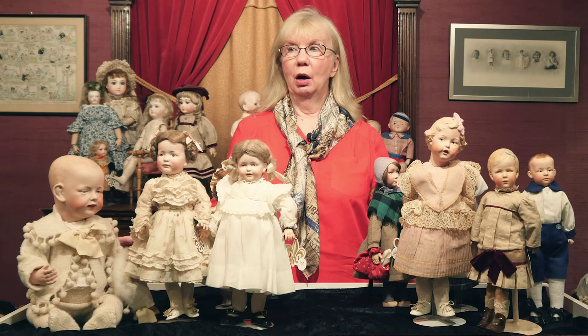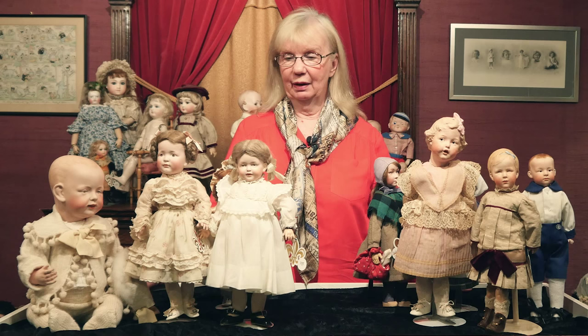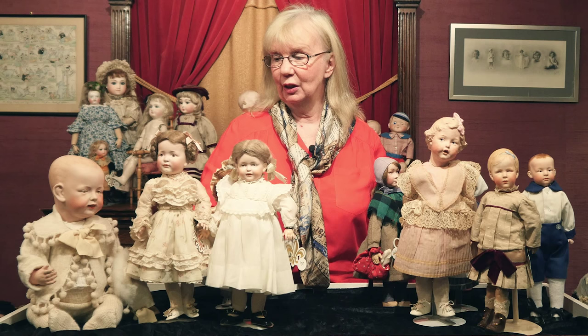As with everything in life, whether it's in the doll industry, or cars, or fashion, or homes, what becomes successful for one firm has other firms immediately wanting to join in and share it. I just wanted to show you a few of the other art character dolls that we have coming to you in the Welker Collection — some really beautiful examples.